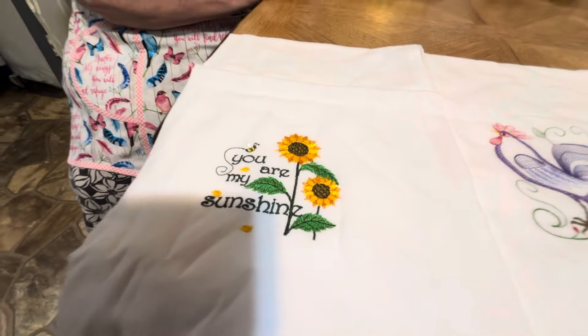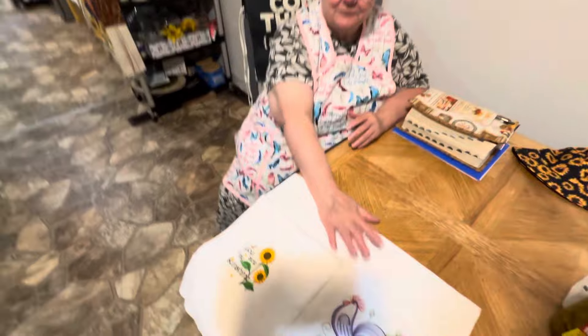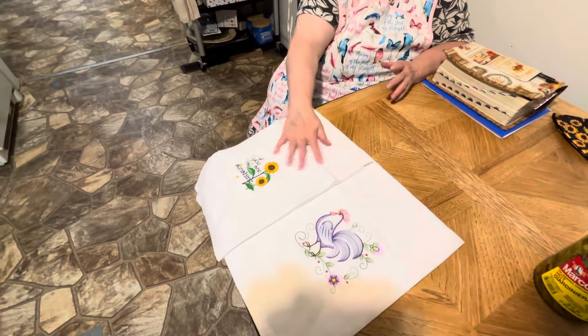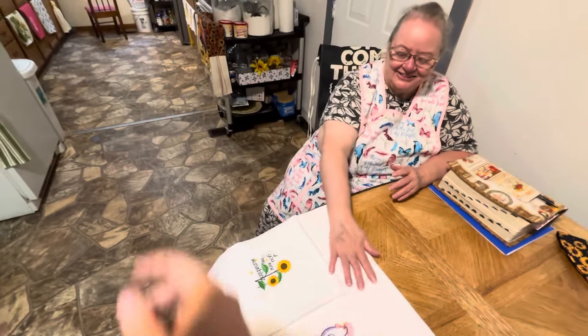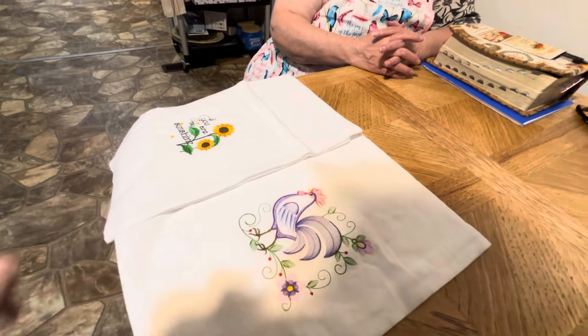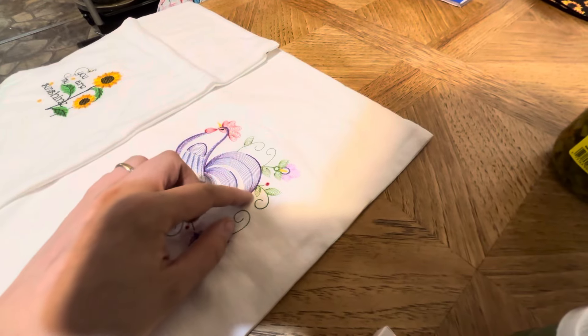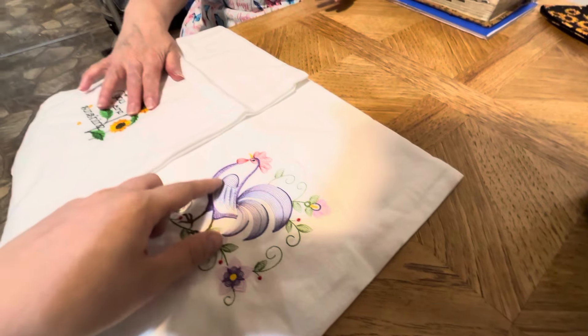This is another one that says 'You are my sunshine.' These are nice — we probably won't actually use them, we're going to hang them up for decoration. They're too nice to use, and I think they might even be handmade — it looks like embroidered work.